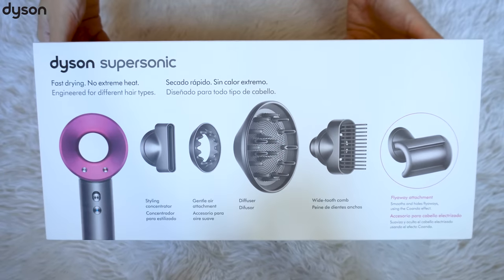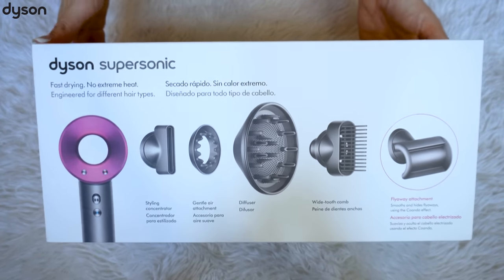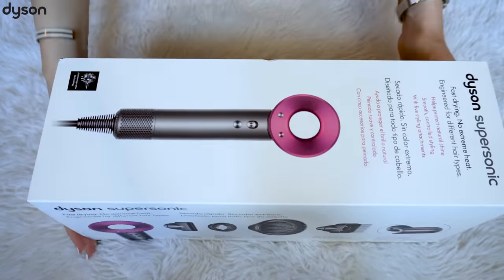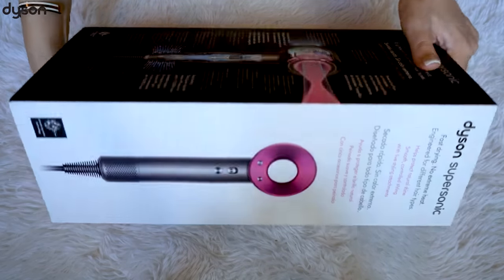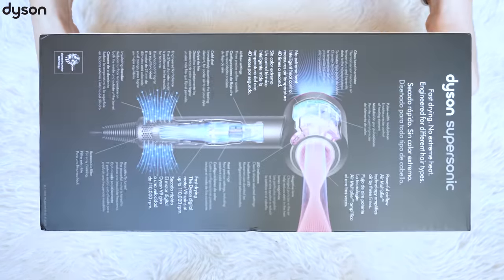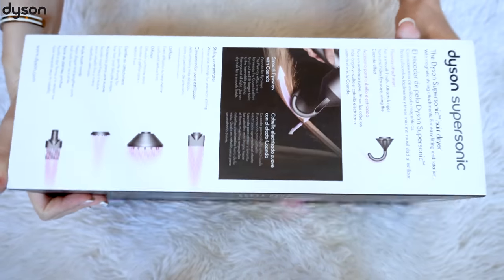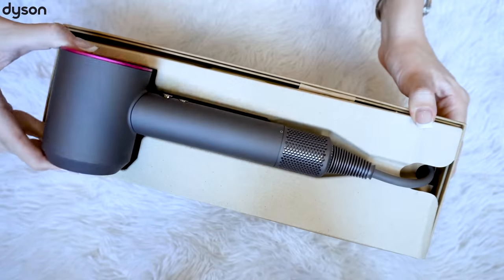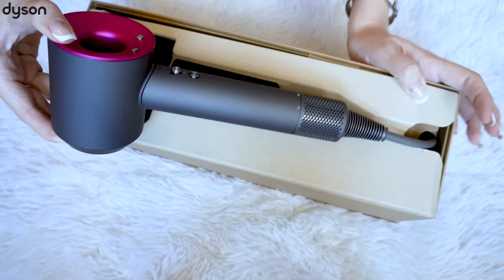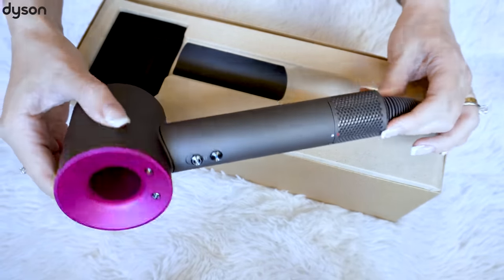So now let me show you the unboxing and tell you more details about this Dyson hair dryer. This is the Dyson Supersonic hair dryer — it comes in this gorgeous fuchsia pink color. It's also available in other colors like copper, white silver, or iron fuchsia. What I've got is the iron fuchsia style and I am obsessed with it — it looks so very gorgeous.